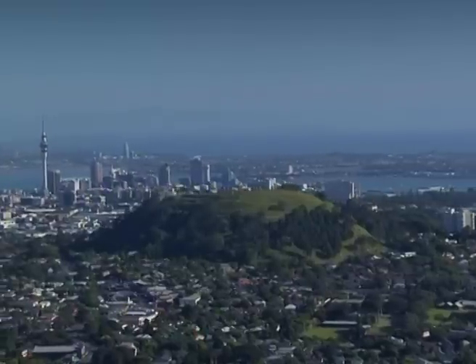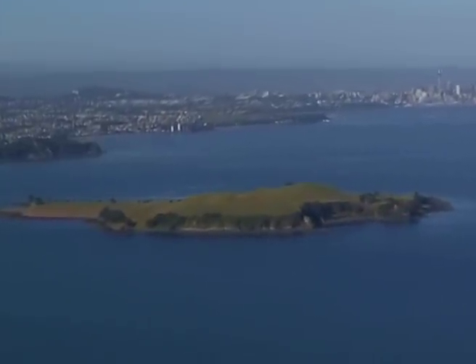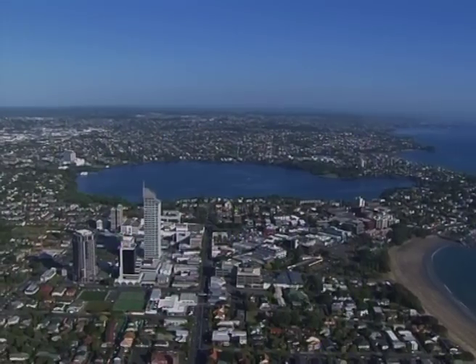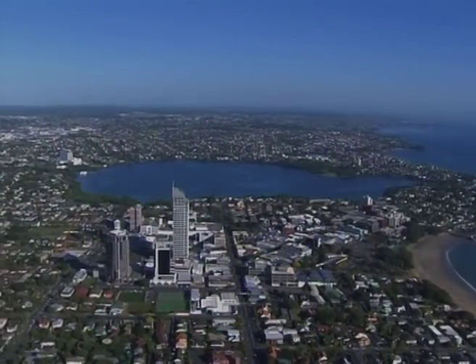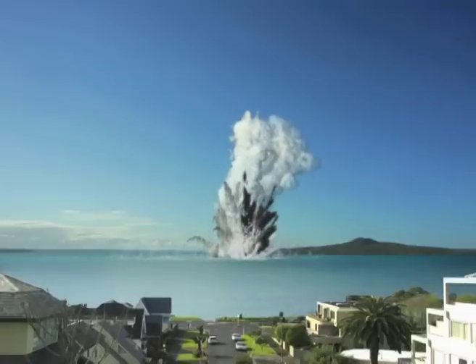Auckland is built on 50 volcanoes. A new one could erupt at any time. If an eruption threatens, would you know what to do?